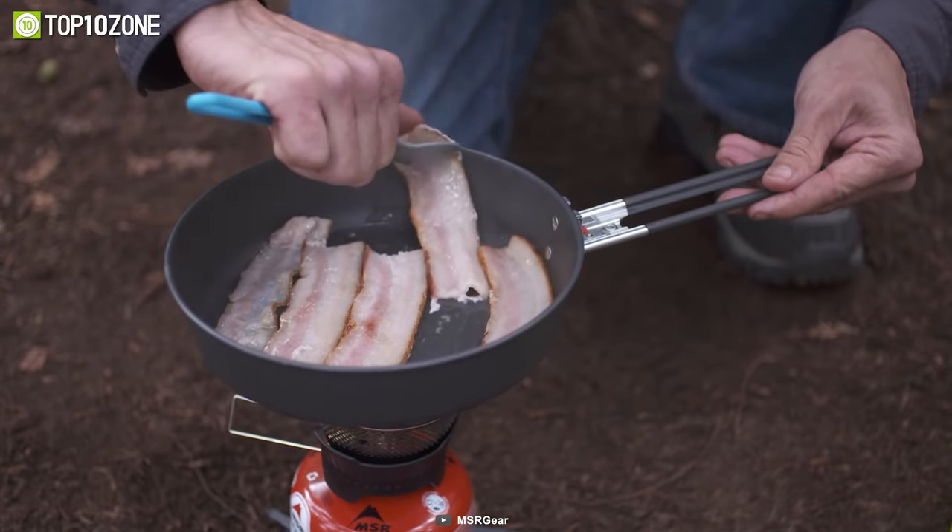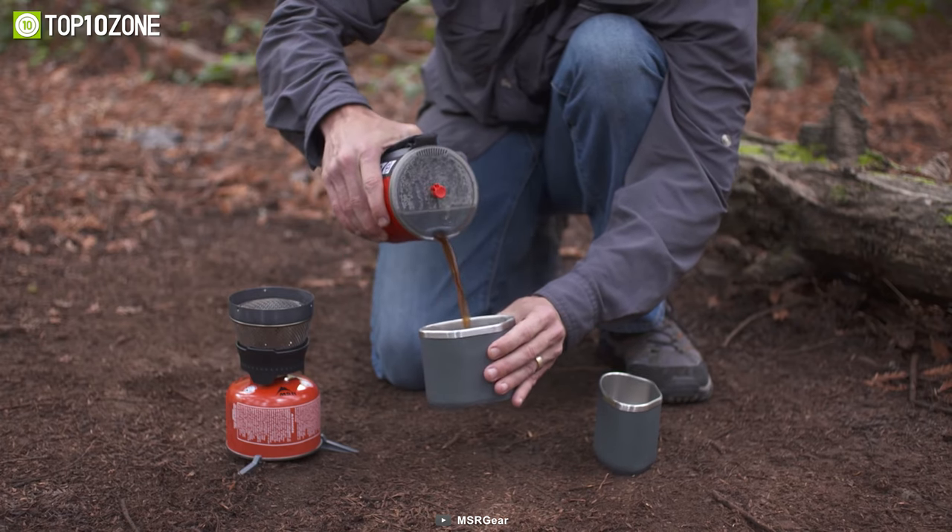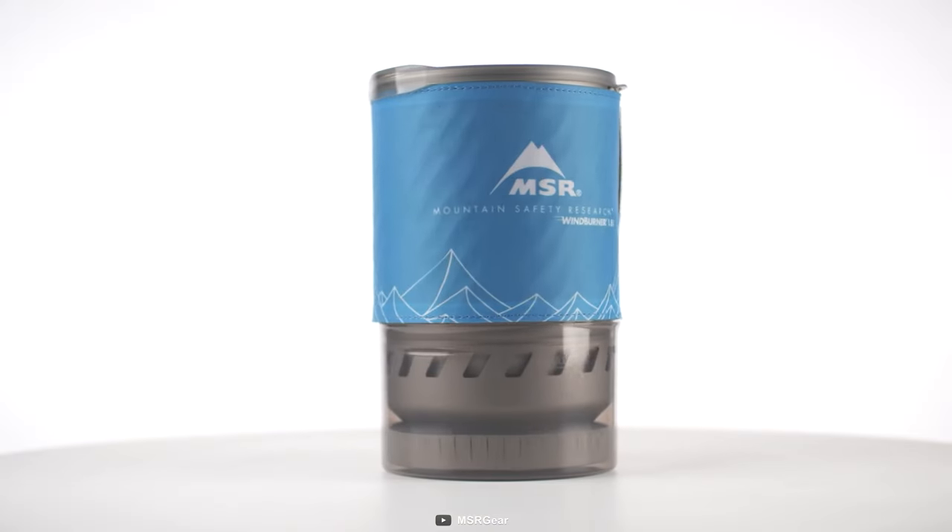No matter if you're camping in cold weather or cooking a gourmet meal on a windy beach or mountain slope, the MSR Windburner Stove System will, no doubt, be your answer.